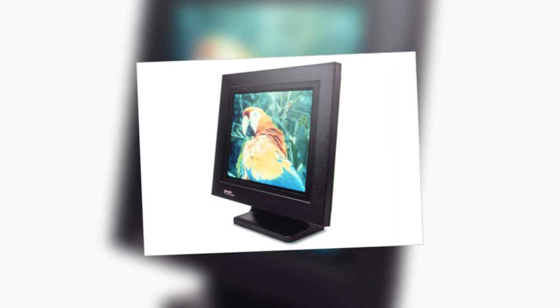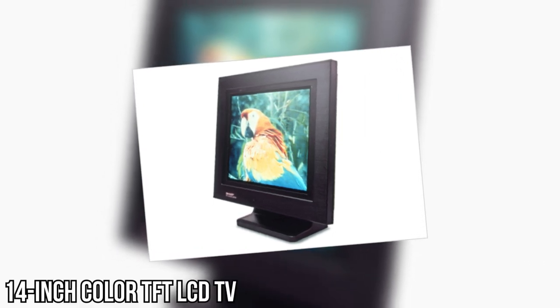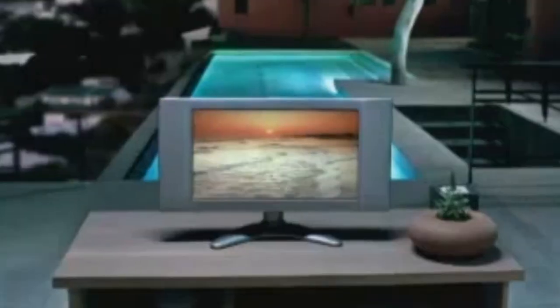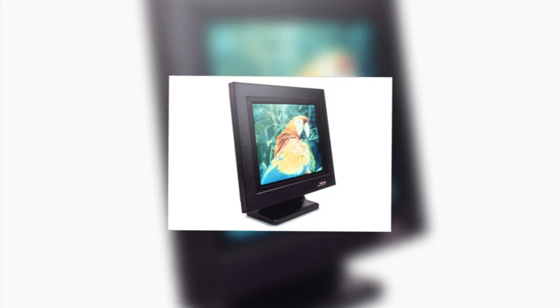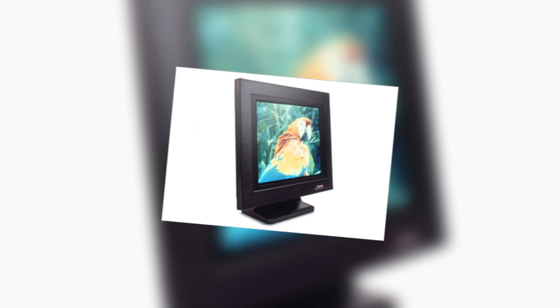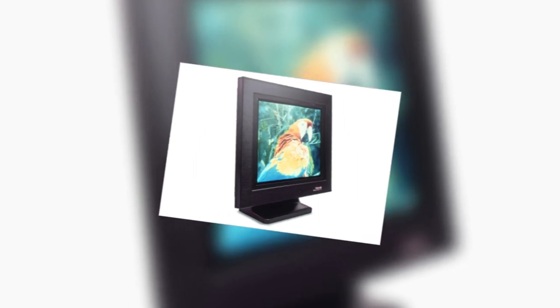And in 1988, Sharp steps up the game with the first 14-inch color TFT LCD TV. This isn't just any TV — it's a sleek, flat-screen wonder, paving the way for the thin, high-quality screens we use today. Sharp's innovation marks a shift in how TVs look and feel: lighter, clearer, and more stylish than ever.